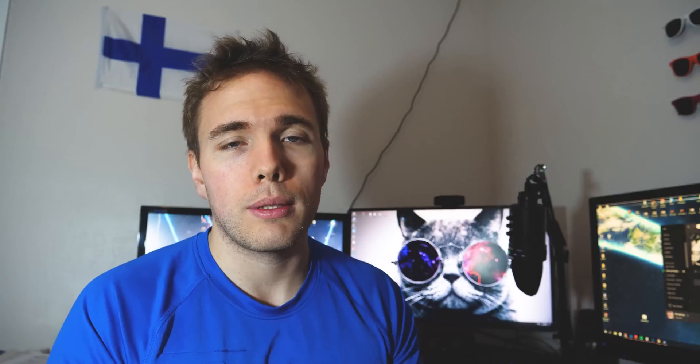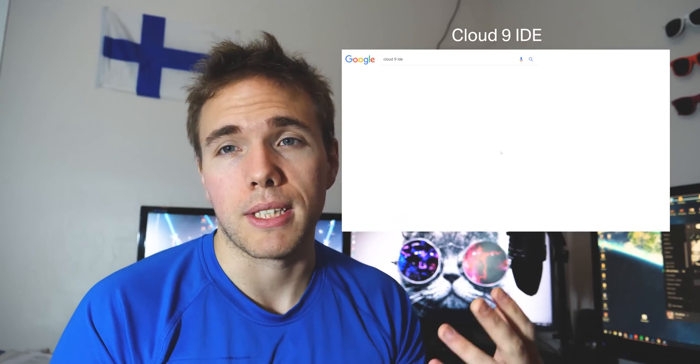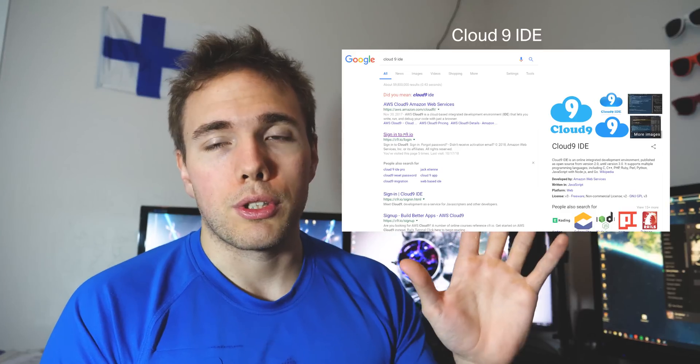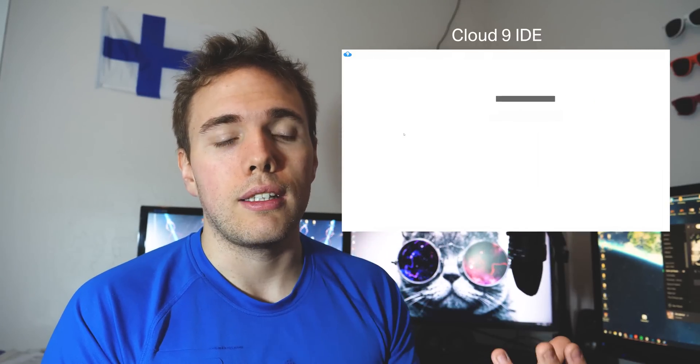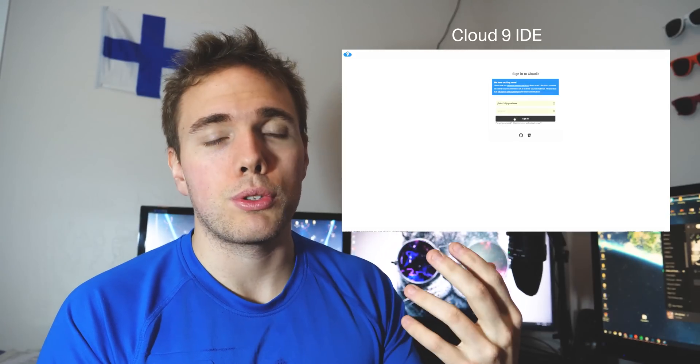Then there's another popular one called Cloud9. It's a service that was bought out by Amazon — it was taken down for a little while, then brought back up as invite-only, but now it's open to everyone. Cloud9 runs completely in the browser — Chrome, Firefox, probably not Internet Explorer. You don't actually need an IDE or any code locally installed whatsoever.